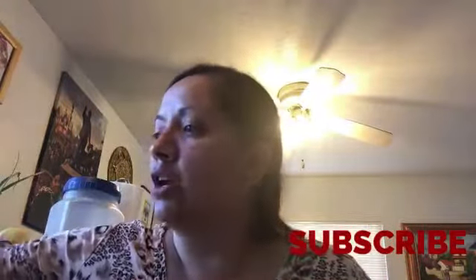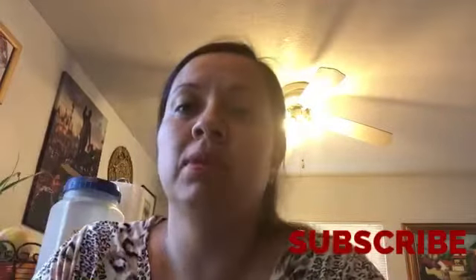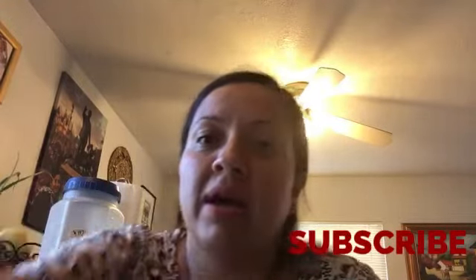And that's it, guys! Don't forget to subscribe if you enjoy our videos, give us a thumbs up, and comment. That's it — bye guys, have a great night, bye bye!